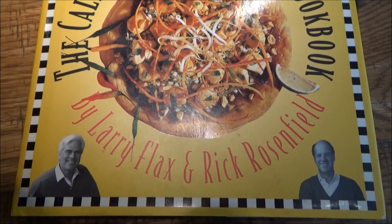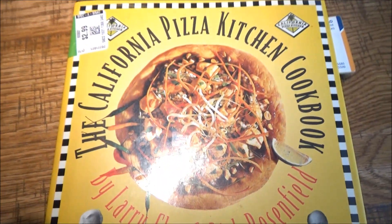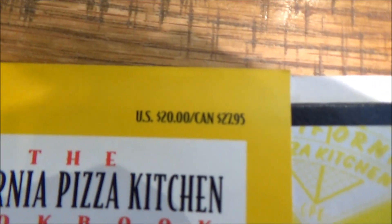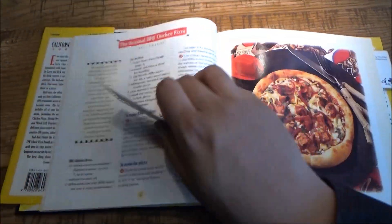The cookbook is co-authored by co-founders and former trial lawyers Larry Flax and Rick Rosenfield. It was picked up for 25% off the price of $2.99, out of retail prices of $20 in the U.S. and $27.95 in Canada. I have a link in the description below so that you can learn more about the history of CPK. But for right now, let's get to the heart of the matter.